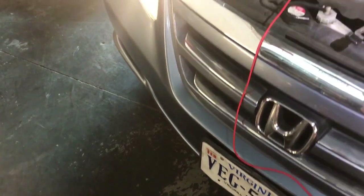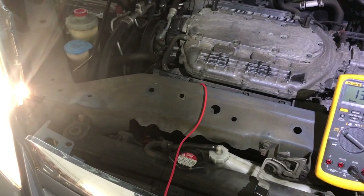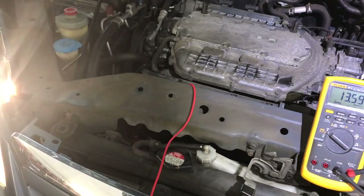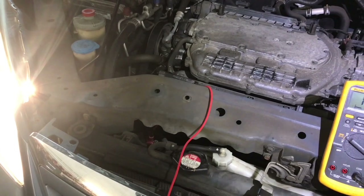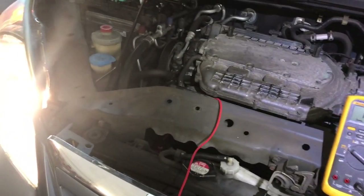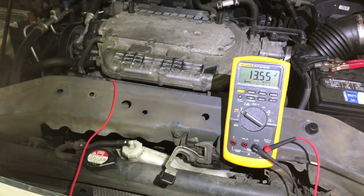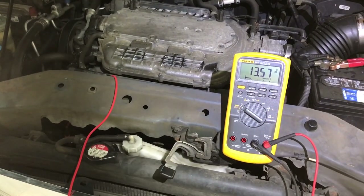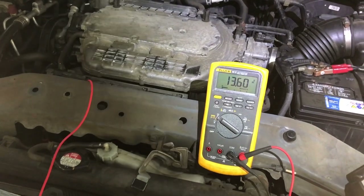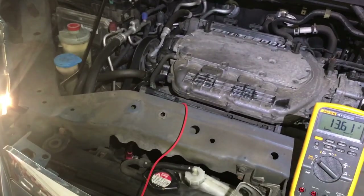Another test I want to do is check the actual voltage the alternator is producing when the fans kick on at high speed. I've got the AC on and lights on — so far the alternator is keeping up, producing about 80 amps and maintaining about 13.5 volts, which is a little low but not too much. Let's wait until those fans kick on in high speed. I think this alternator is just bad — it's not producing enough voltage. It's trying to raise the amperage but the voltage drops too much.